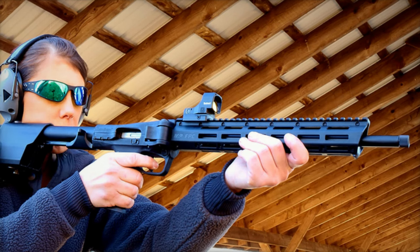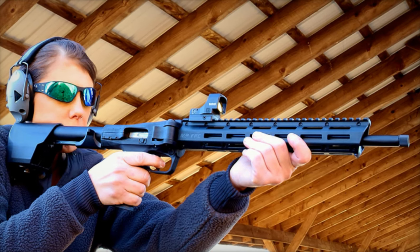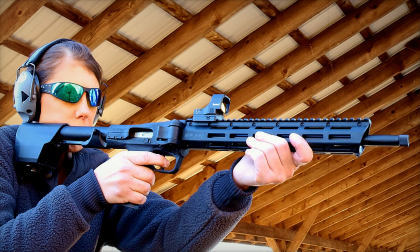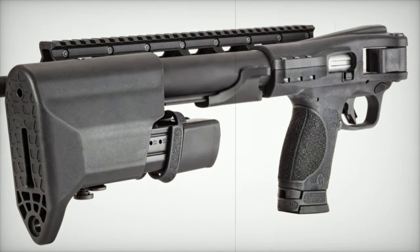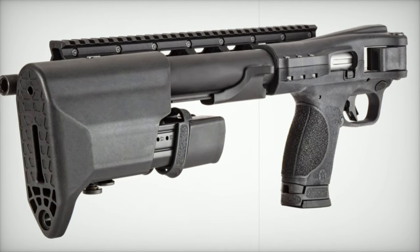When unfolded, the MNP-FPC stretches to a full 30.4 inches in length. But thanks to its folding mechanism, it can be reduced to just 16.4 inches, making it incredibly easy to transport and store.